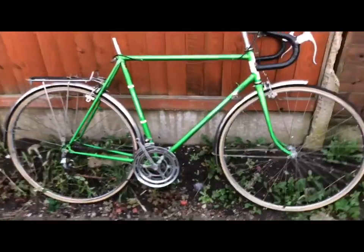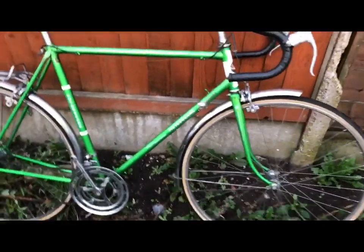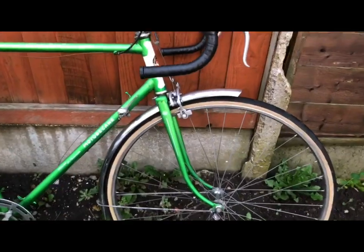I got this at the same time as the Crown Star — another period delight in very original condition.